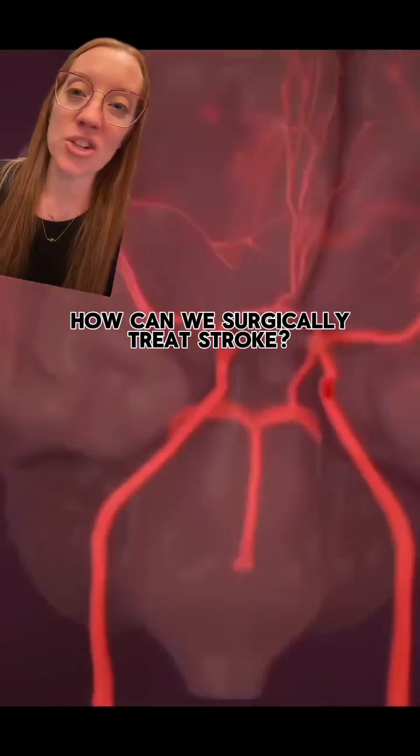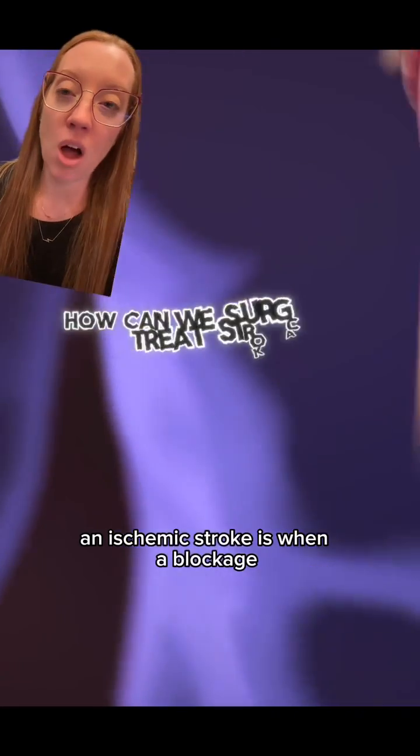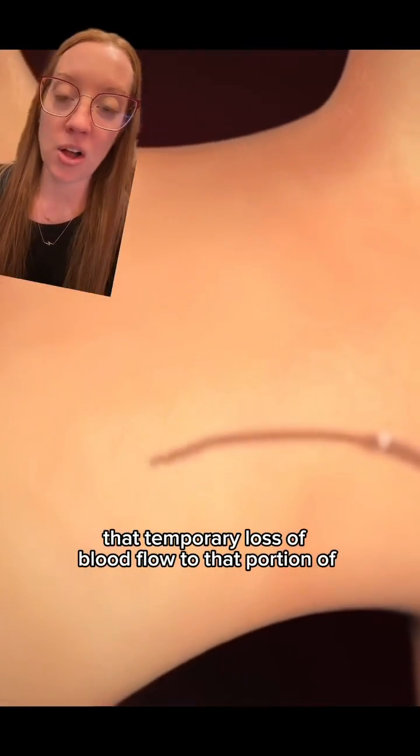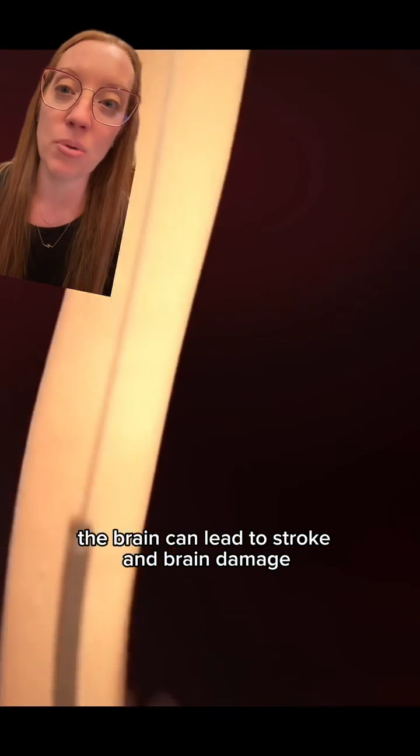This is a really cool video that shows how surgeons can treat strokes. An ischemic stroke is when a blockage in one of the blood vessels in the brain is present. That temporary loss of blood flow to that portion of the brain can lead to stroke and brain damage.